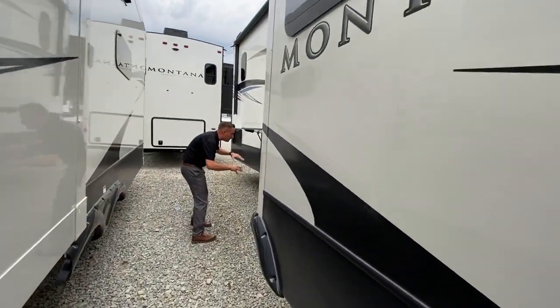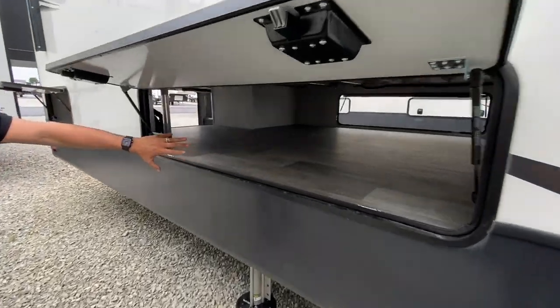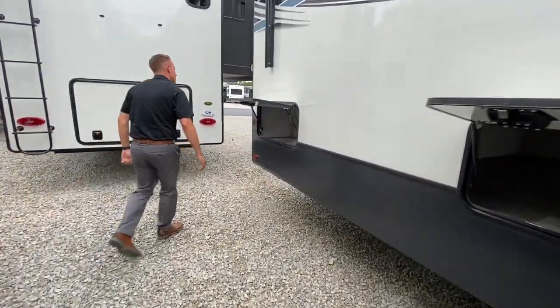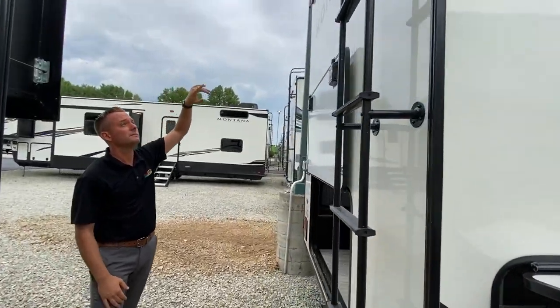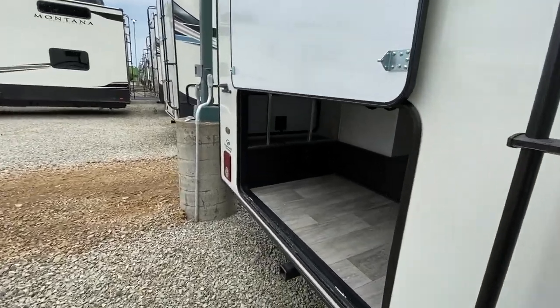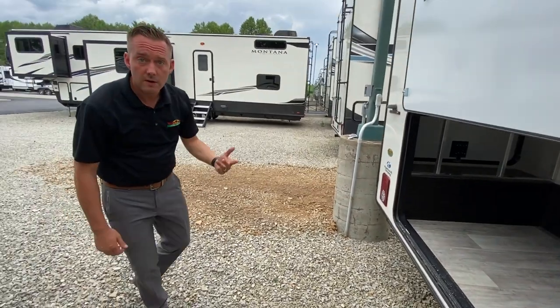Great big power awning, and then back here is probably one of the coolest features to me when it comes to storage — this huge pass-through. You can put totes inside, tons of things you can do storage wise. Around the back, it's also pre-wired for the Furion backup camera. You do have a ladder as well as a big opening to the rear for storage. That's the outside — let's go ahead and take a look at the inside.